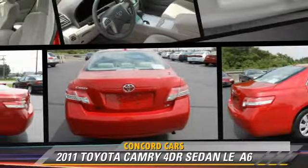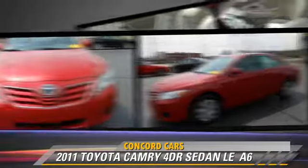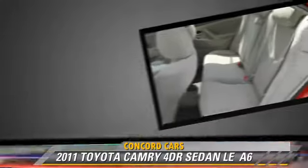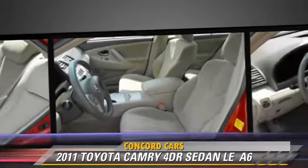The 2011 Toyota Camry LE, powered by a 2.5-liter four-cylinder engine, with an automatic transmission. This sedan has fewer than 40,000 miles on the odometer and gets up to 32 miles per gallon.